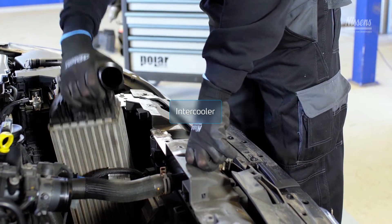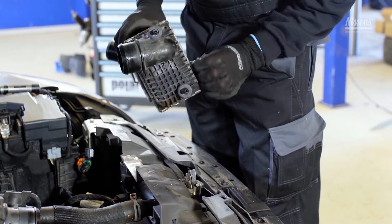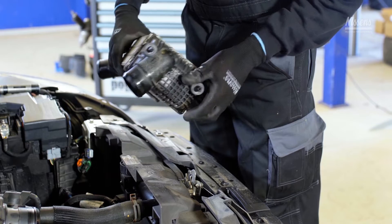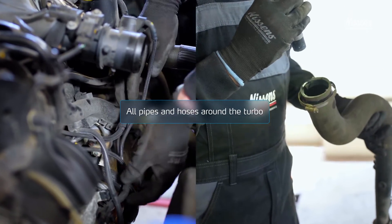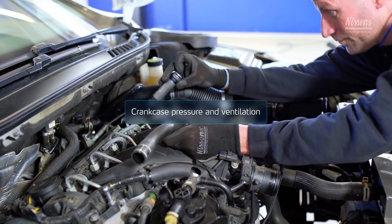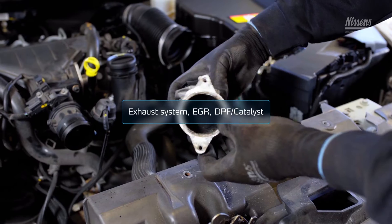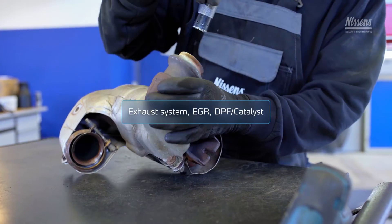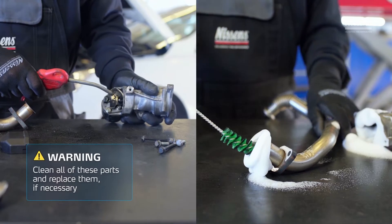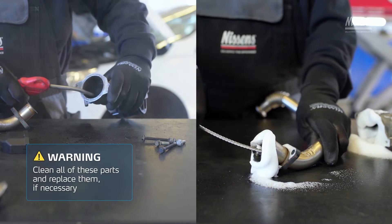Intercooler: replace the intercooler whenever its condition is poor, and always replace it if the previous turbo breakdown was caused by seizure. Inspect the inlet and exhaust manifold, all pipes and hoses around the turbo, crankcase pressure and ventilation, air intake system, exhaust system, and specifically EGR, diesel particulate filter, and/or catalyst. Any faults such as damages, cracks, or contaminations must be eliminated. Replace these parts if necessary.